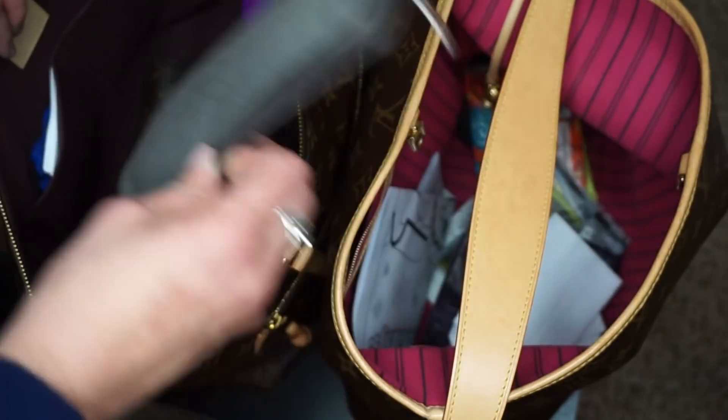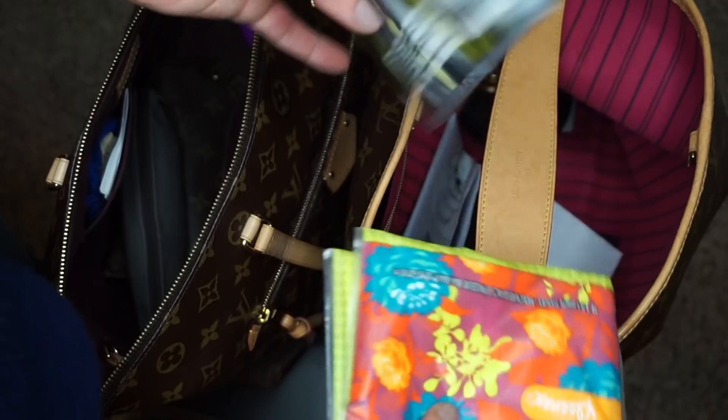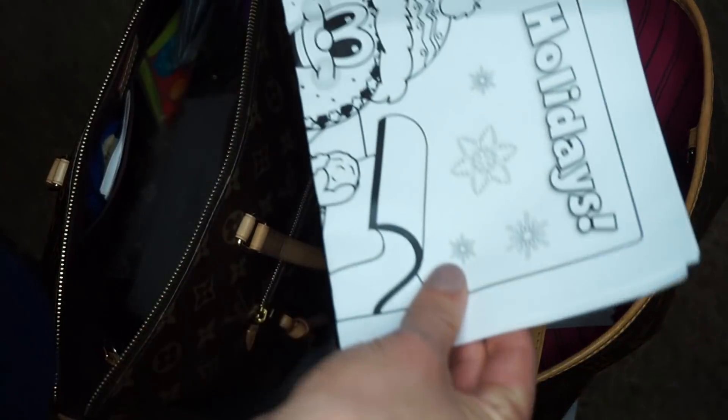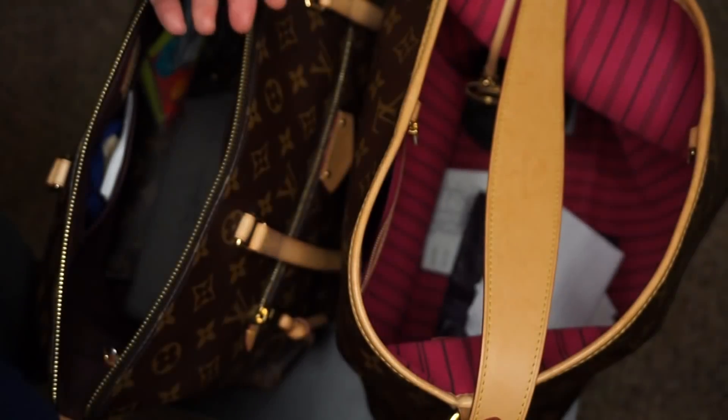Got this bag — it's got tampons, so this will be coming out in a few days. I've got two things of Kleenexes — might as well just keep them both in here until I finish at least one of them. The coloring thing — my daughter's got their pictures with Santa today, so let's take that out.